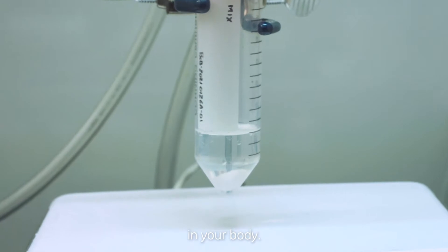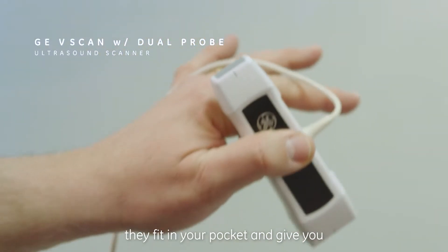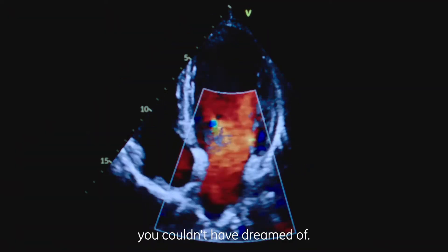Ultrasound devices that are so miniaturized they fit in your pocket and give you tremendously high-quality images that 20, 30 years ago you couldn't have dreamed of.